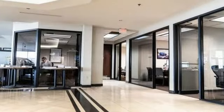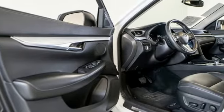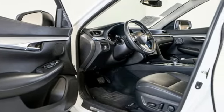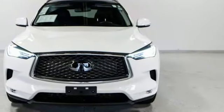Of the QX50, Kelly Blue Book writes: step inside and try not to be impressed by the stunning interior with colors, shapes, materials and surfaces that make this among the most luxurious in the segment. Infiniti — undeniable.